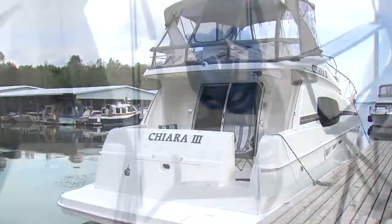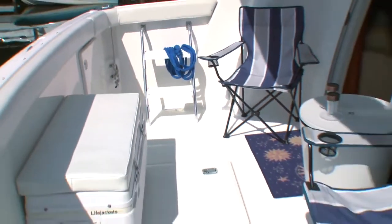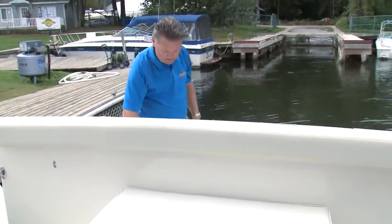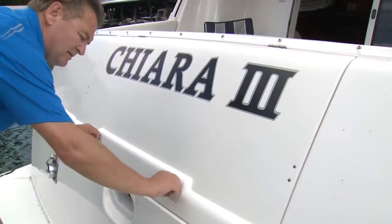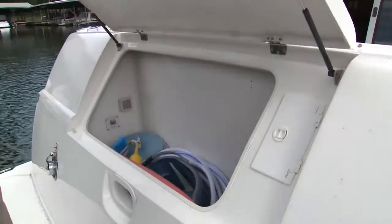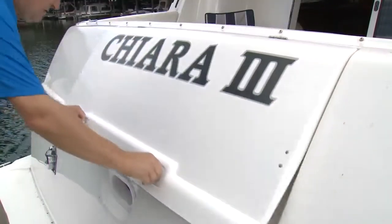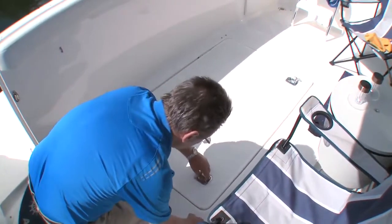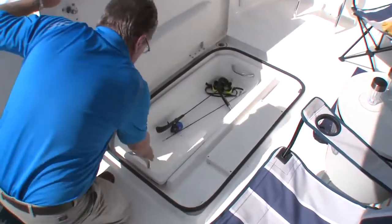The 410 sports a large integrated swim platform and a cockpit large enough to party. The hatch reveals a small fish box and access to the lazarette. The transom locker hides all of the hookups and swallows a pile of gear to boot.